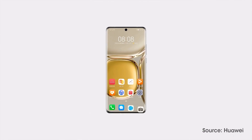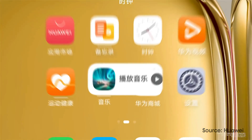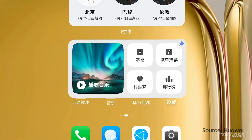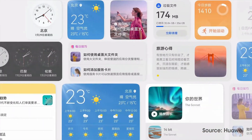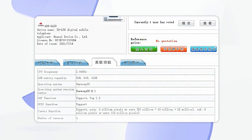Recently, it is confirmed that the upcoming Huawei P50 standard version will come with Harmony OS 2.1 operating system, an upgrade over Harmony OS 2.0. The telecommunications equipment's network access management's listing of the P50 standard variant shows that it will come with pre-installed Harmony OS 2.1.